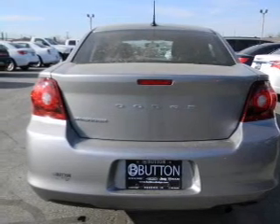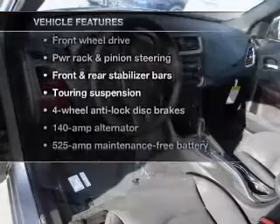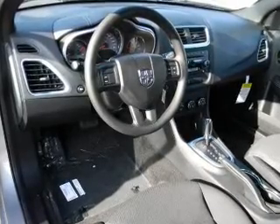You will appreciate the safety feature of anti-lock brakes. Plus enjoy these notable features that are included in this vehicle: keyless entry, power door locks, power windows, cruise control, power steering, air conditioning.